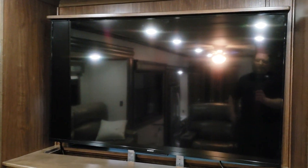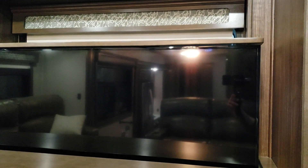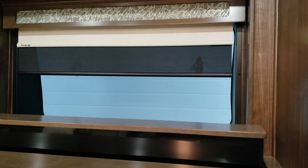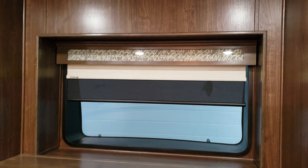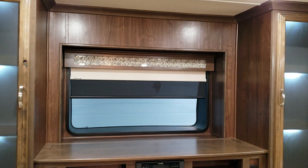This TV actually goes down — there's a button down here you push and it'll drop. Behind this TV is a window, so when the TV goes down there is a window that looks out over the front of the fifth wheel.